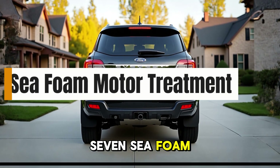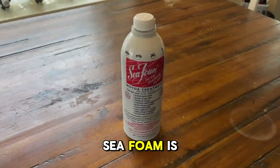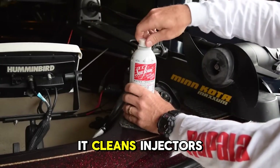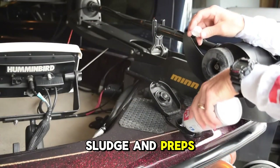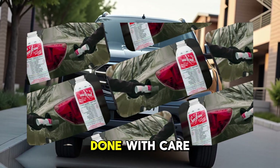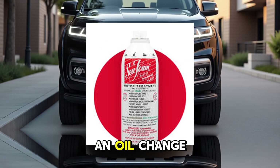7. Seafoam Motor Treatment. This one is practically a household name among car lovers. Seafoam is a fuel and oil additive that dissolves carbon, gum, and varnish. In the fuel tank, it cleans injectors and carburetors. In the crankcase, it breaks down sludge and preps old oil for removal. Some even use it through vacuum lines to clean intake valves, though that technique should only be done with care. It's versatile, safe for gas and diesel engines, and works well as a pre-treatment before an oil change.